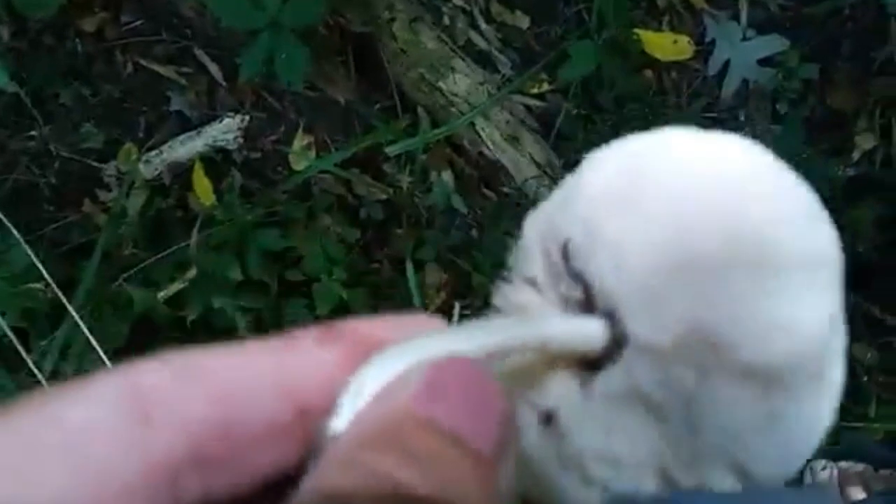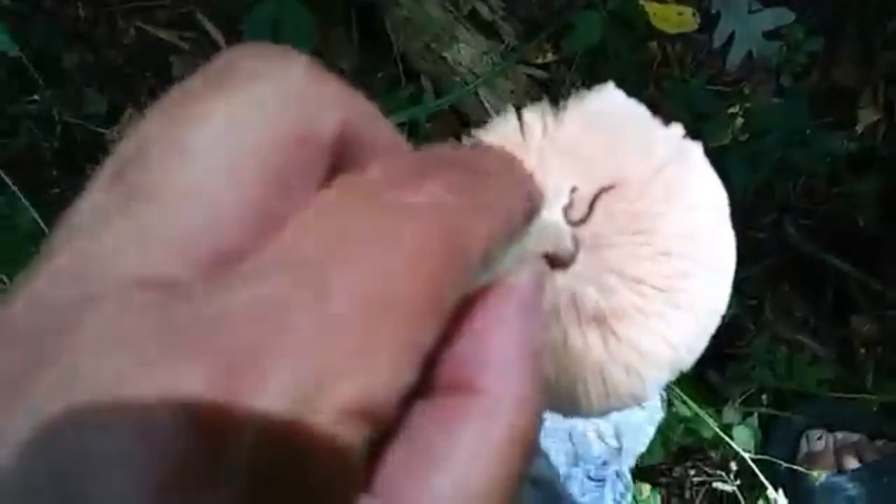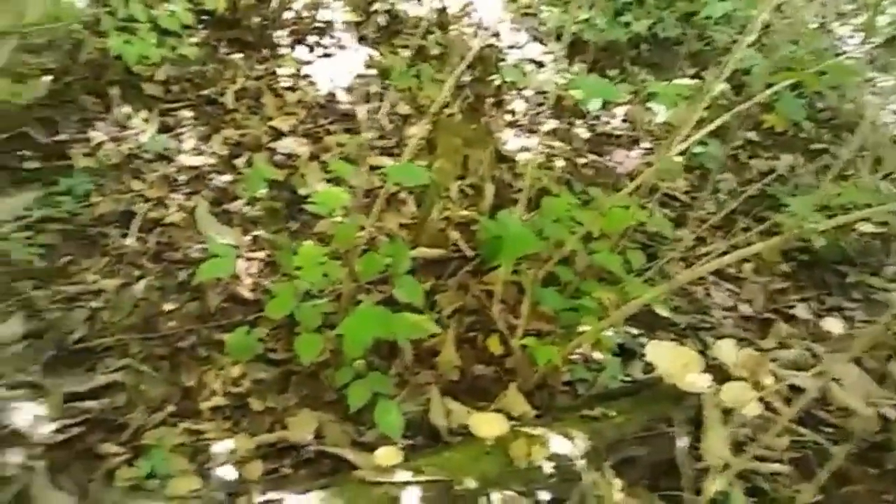Look at this — it's got a lot of bugs on it. I've got to get those worms out, a couple of worms. I think this might just be either an oyster or a chanterelle — I'll learn eventually. Look at all these, wonder what they are.